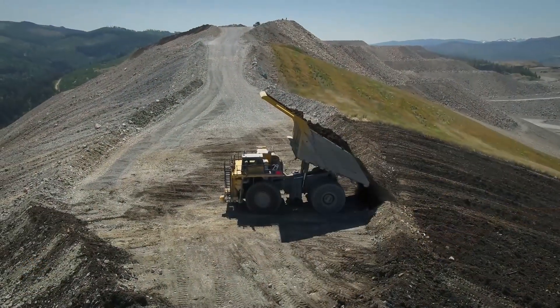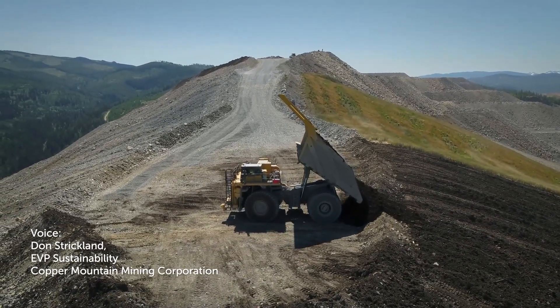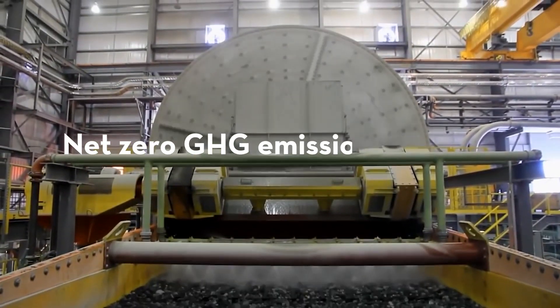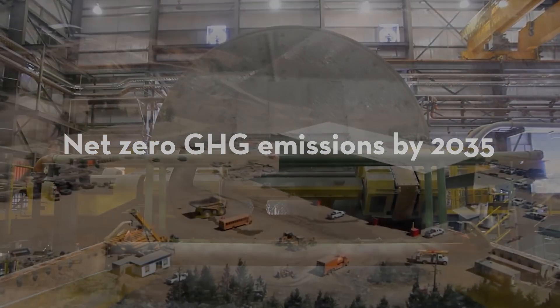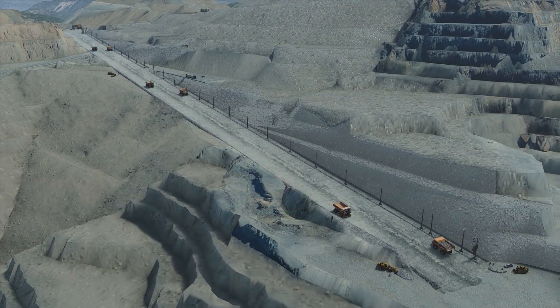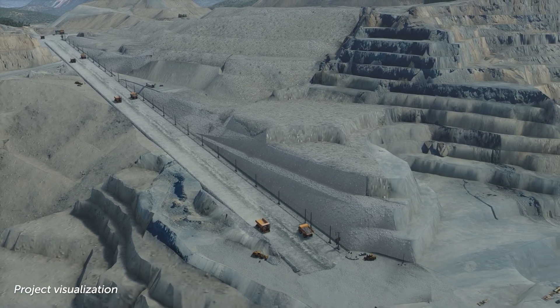Copper Mountain is committed to responsible mining, including fighting climate change. We have made a bold commitment to achieve net-zero GHG emissions by 2035. A foundational step to achieve that commitment is the installation of a 1km section of Trolley Assist in our main pit in 2021.